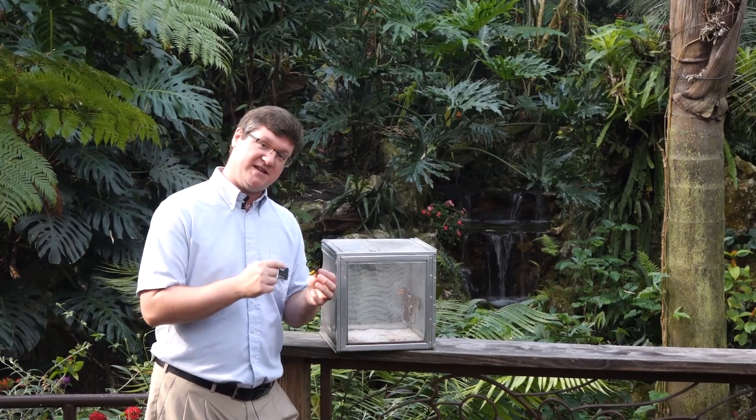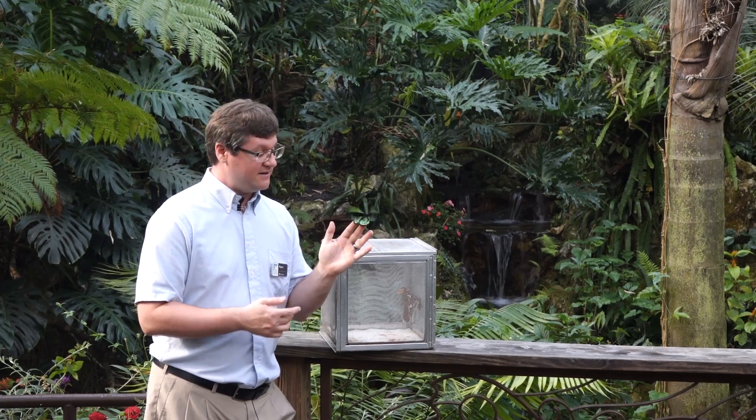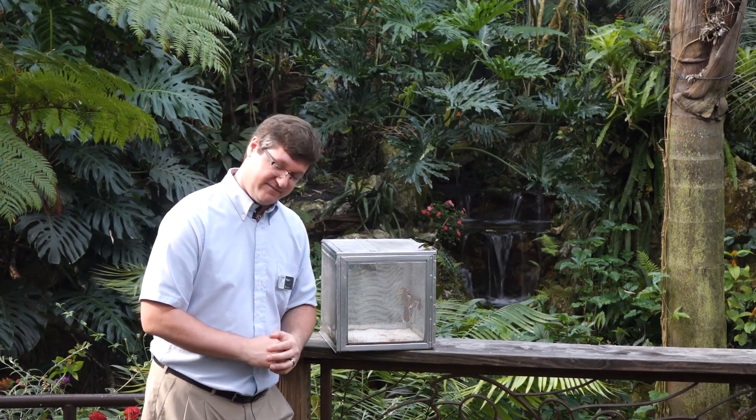I hope you had the chance to come on down and enjoy this beautiful butterfly. Have a great rest of the day. Thank you.